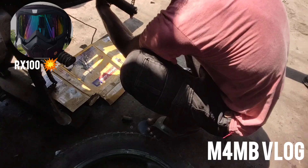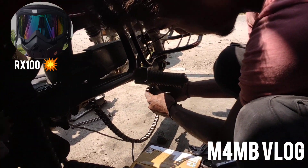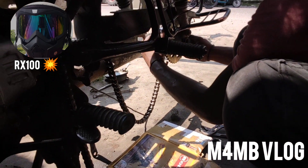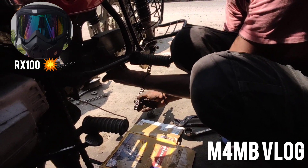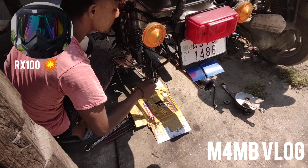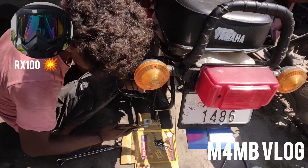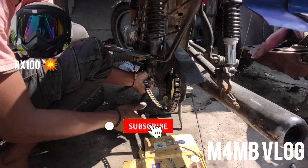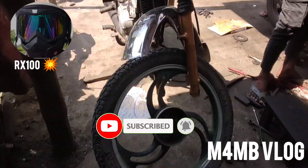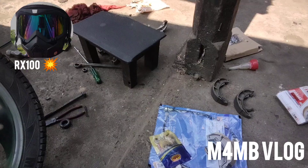Right now he's installing the new chain kit, as you can see. He's adjusting and joining it. Here is the new chain kit — the front wheel brake shoe, meter gravel, and meter premium all need to be installed.